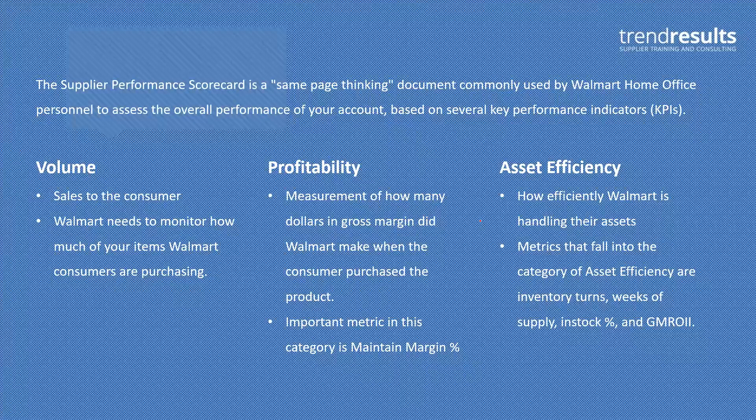Sales volume is pretty straightforward — how much is the consumer purchasing of your items? They want to know how much they're selling to the consumer. What it doesn't do is tell you whether Walmart is making any money on it. So sales is just sales, regardless of whether it was marked down 80% or sold at full price.